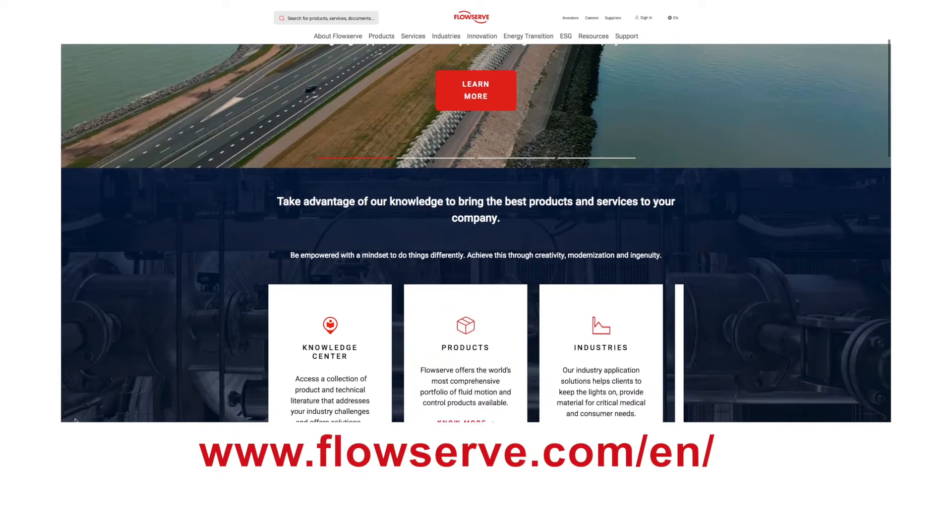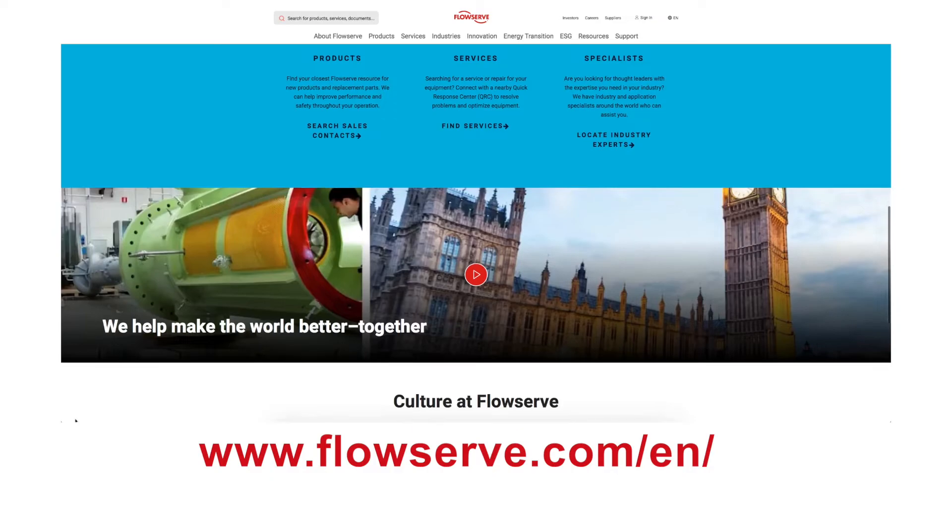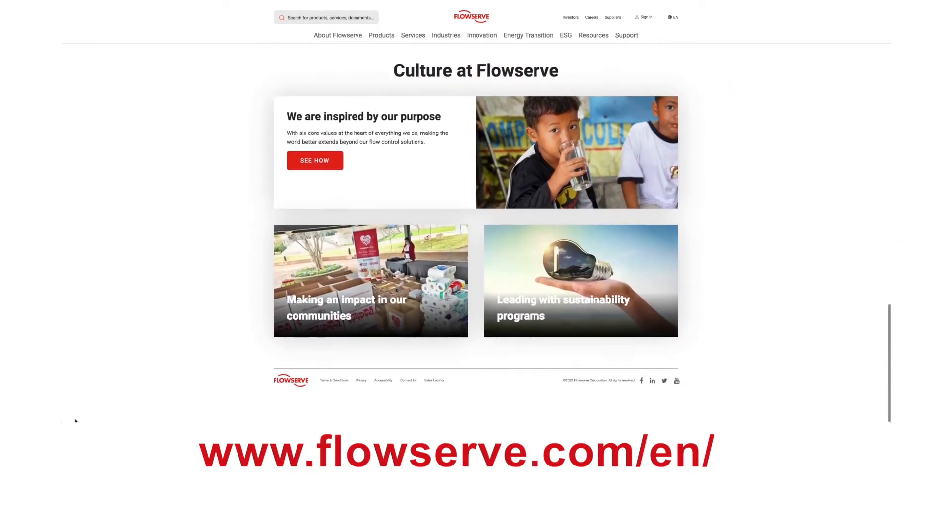You can find more information on the FlowServe website, or reach out to us directly or through our rep network. We're more than happy to help you with any of your pumping needs.